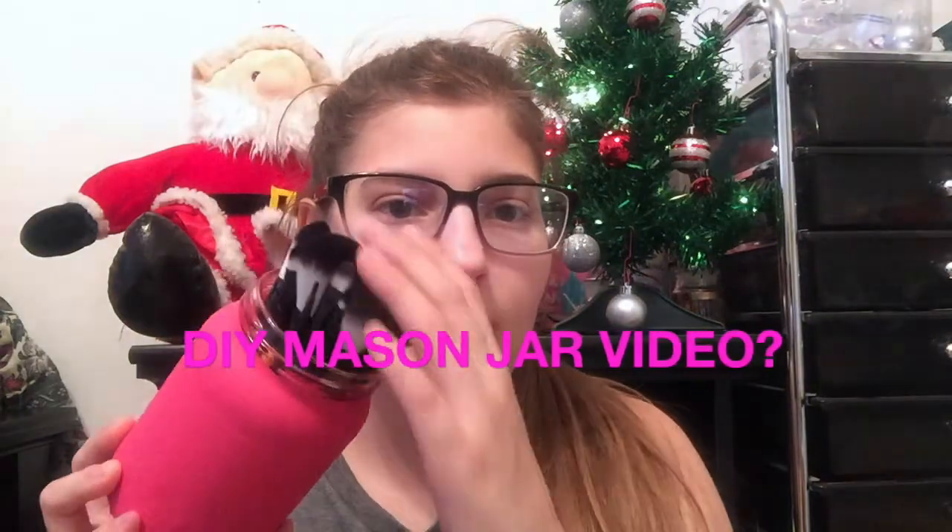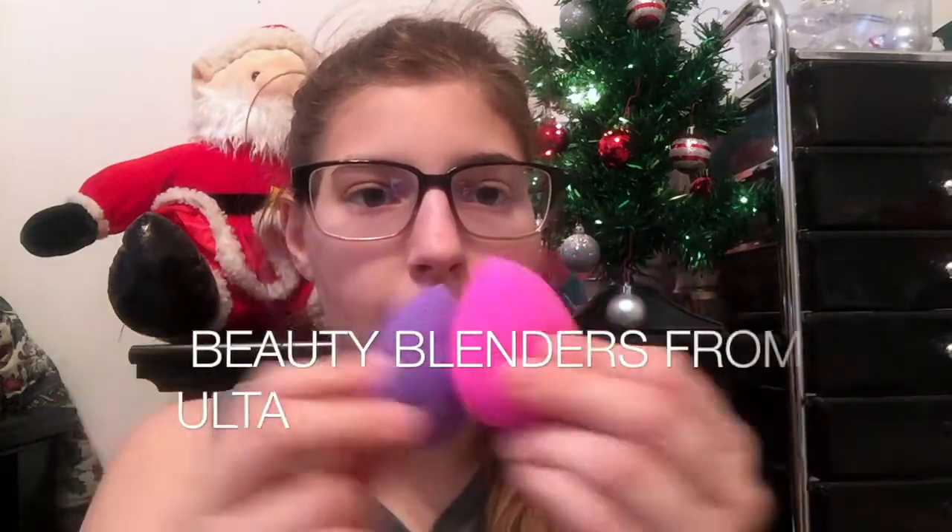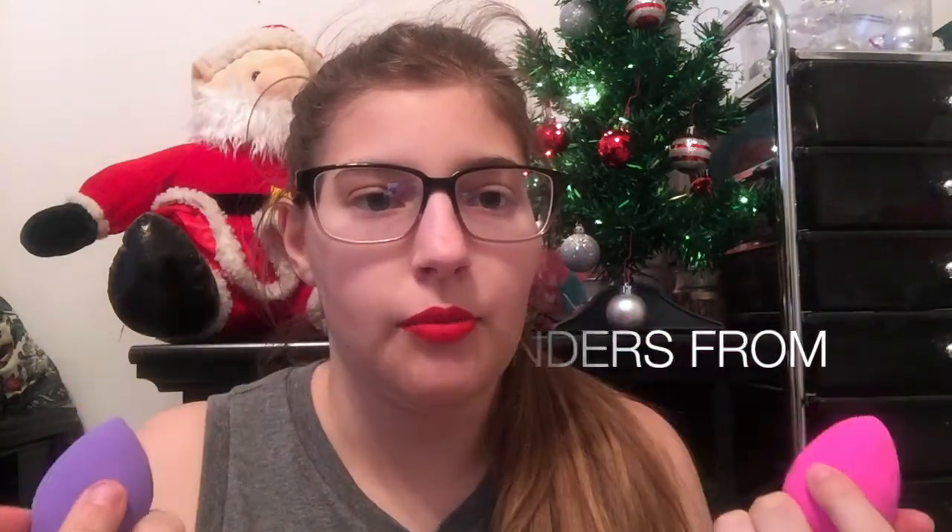Now for the makeup stuff. I got a set of 10 brushes for five dollars at Ulta — it was on sale. I also have some other brushes not part of the set that I keep in my pink mason jar. Then I got two new beauty blenders from Ulta that I haven't used yet. I keep them in an orange mason jar on my dresser — the ones I'm not using go on the bottom and the ones I'm using go on top.